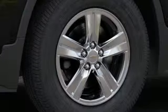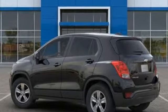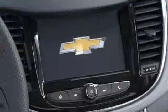Car and Driver notes that Trax is designed to appeal to an audience that places a priority on style. There's more than a century of ingenuity and significance in every Chevy.